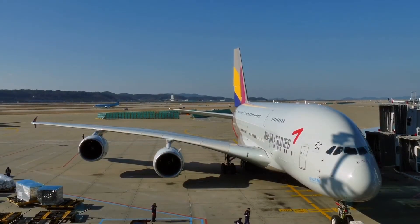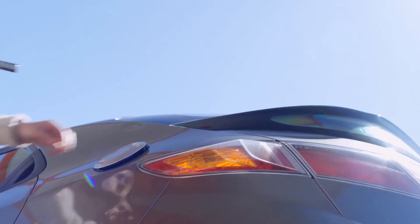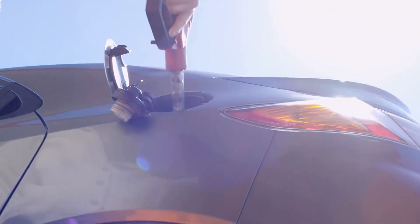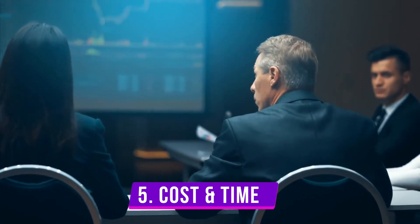The A380 has a maximum takeoff weight of almost 1.3 million pounds. Its maximum fuel capacity is over 85,000 gallons — about the same as 5,300 Toyota Camrys. Mind-blowing, right?